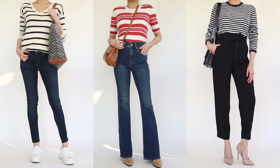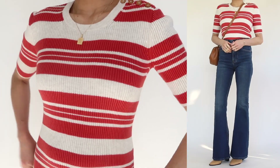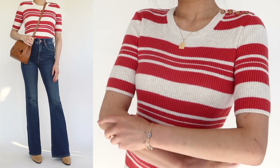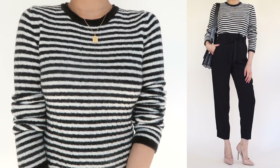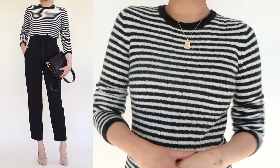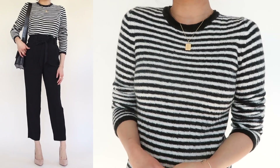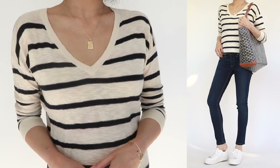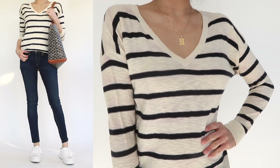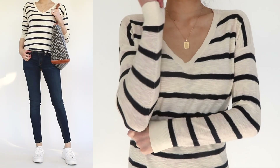For styling: the red Madewell sweater I paired with high-waisted dark rinse flare jeans for that retro 70s feel, completed with high-heeled pointy boots. For the neutral striped sweater I kept the black and white theme, pairing it with high-waisted paper bag tie-waist trousers — comfy but clean and classic. For the Vince sweater I kept it casual with mid-rise skinny dark jeans to match the navy stripes, plain white sneakers, and a printed tote.